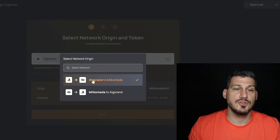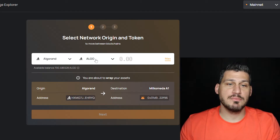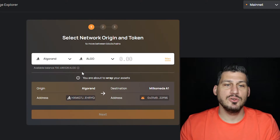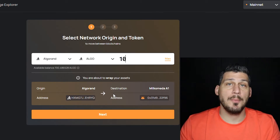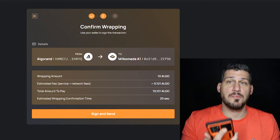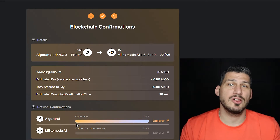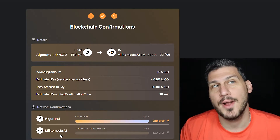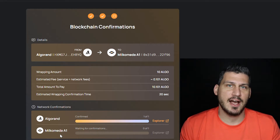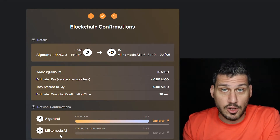On the left-hand side you have two options: Algorand to MilkoMeta or MilkoMeta to Algorand — we're doing Algorand to MilkoMeta. They'll ask what type of asset you want to bridge: Algorand, gAlgo, Bright, aDAO, and others. I'm going to use plain Algo and enter 10, so I'm swapping 10 Algorand for the equivalent in MilkAlgo. Click Next, then Sign and Send. On your Pera wallet, click Confirm and Accept. The Algorand portion loads in around five seconds, while the MilkoMeta portion takes around 20 to 30 seconds, likely because it's connecting to the Ethereum side.